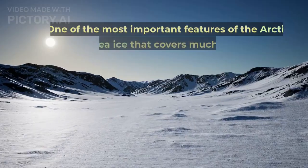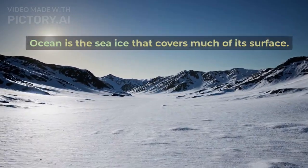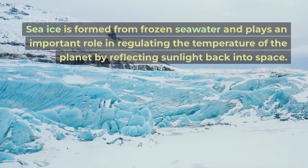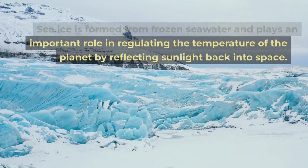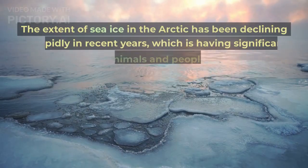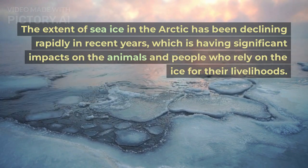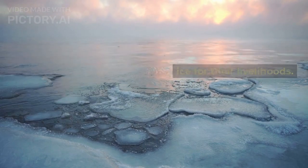One of the most important features of the Arctic Ocean is the sea ice that covers much of its surface. Sea ice is formed from frozen seawater and plays an important role in regulating the temperature of the planet by reflecting sunlight back into space. The extent of sea ice in the Arctic has been declining rapidly in recent years, which is having significant impacts on the animals and people who rely on the ice for their livelihoods.